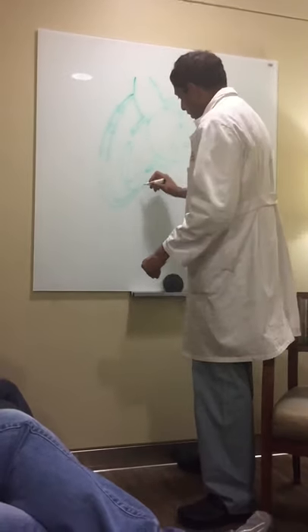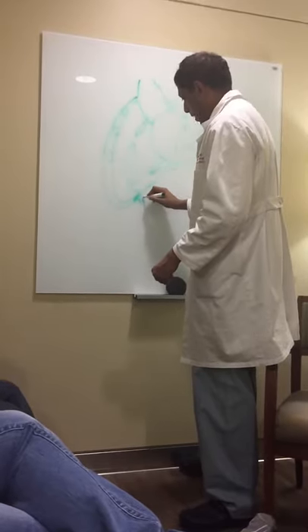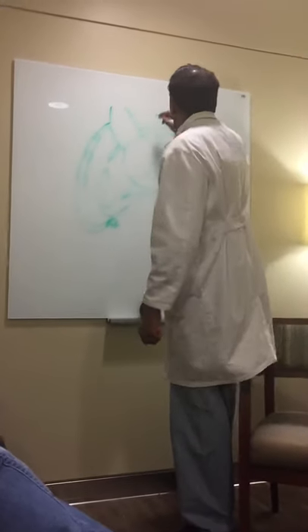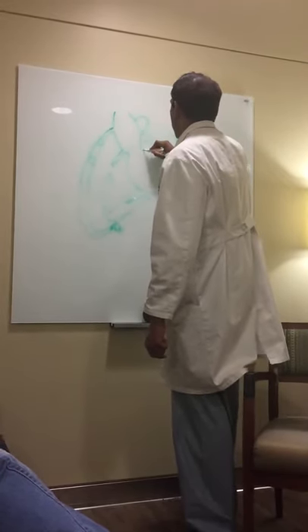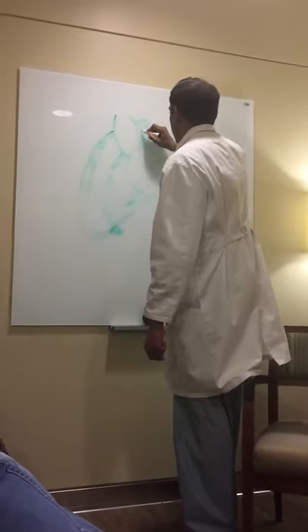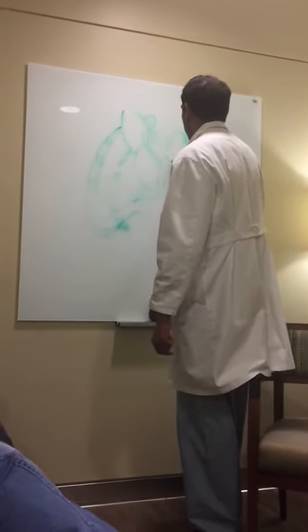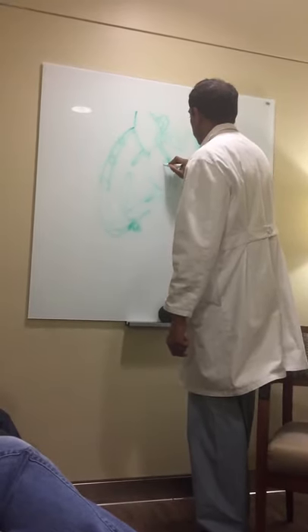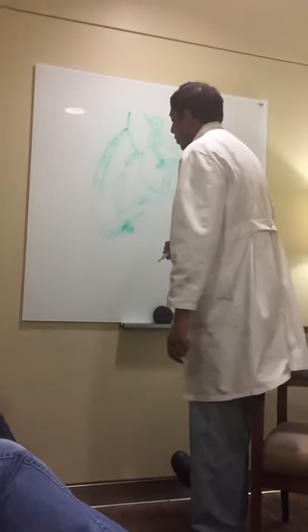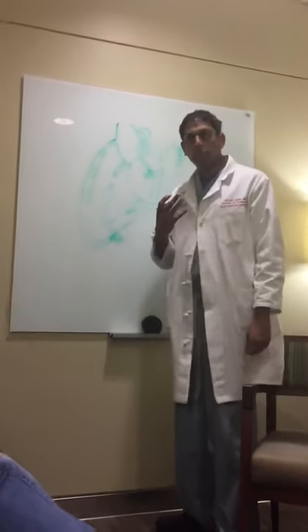The area where Dr. Jolly put the stents developed a new blockage — that's a 90% blockage. He had one of the old 1994 vein grafts that we found today, and that's supplying blood to the main artery to the front of his heart. This one had a 90% blockage.